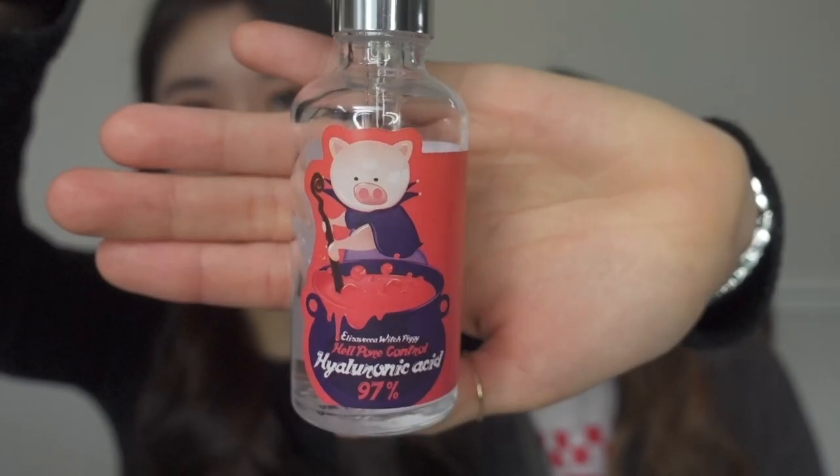What I'll start off with is the Eliza Vecca Health Pore Hyaluronic Acid Serum. It is 97%. This has been in a few of the videos, but it just looks like that with a cute little piggy witch. A big reason why we chose these products was because not only did we see it personally work on us, but as we were researching the ingredients, we came to understand why they work so well for us.